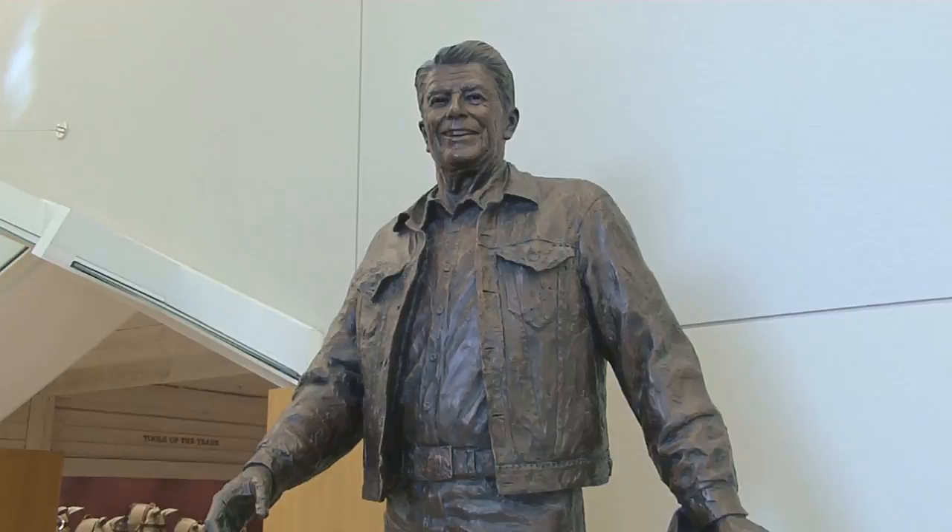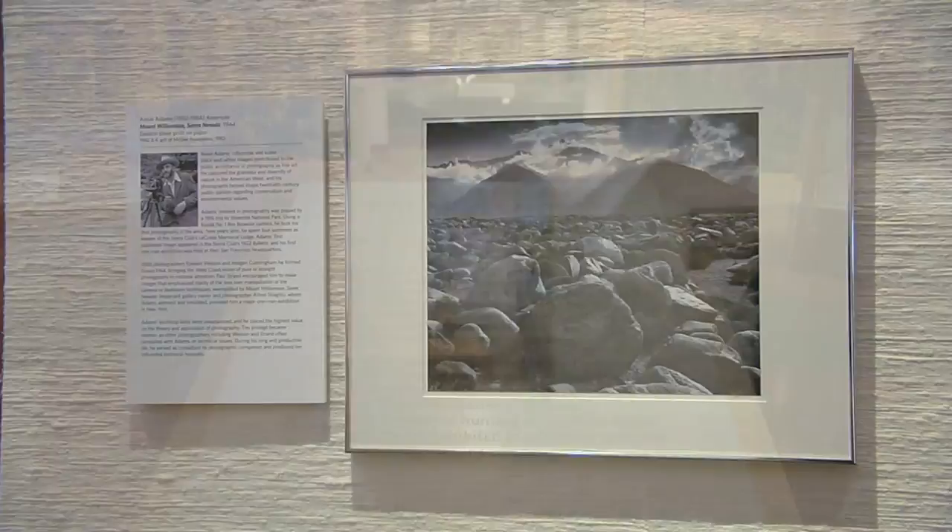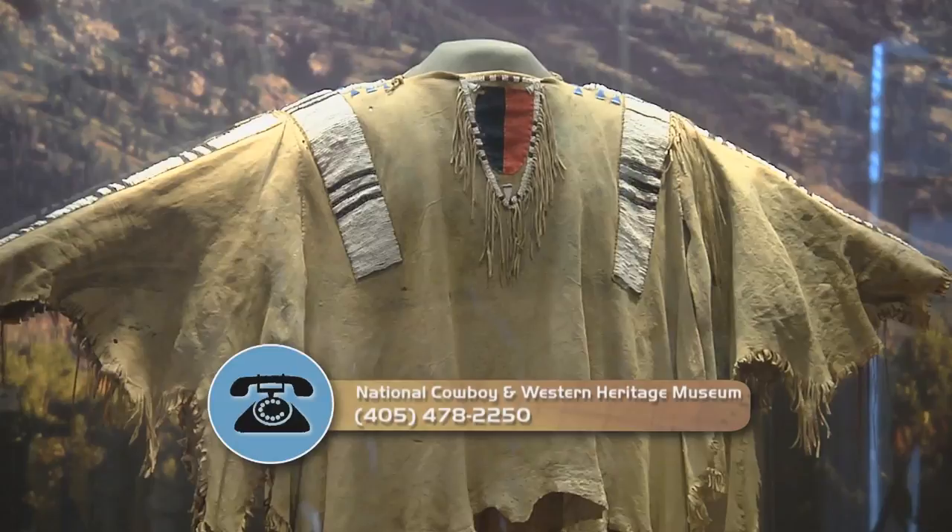Our mission was to begin with recognizing individuals, but also in time there was a great collection of Western art that was accumulated. And after the 90s, we started telling more of the story of the American West with a capital W-E-S-T. It's here you will find a true presentation of the American West, its history and kaleidoscope of cultures.